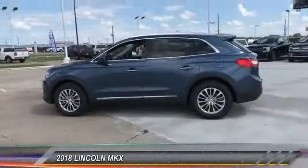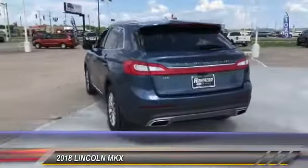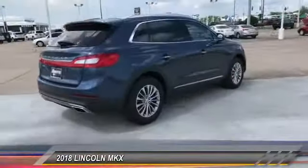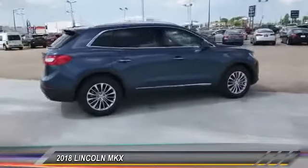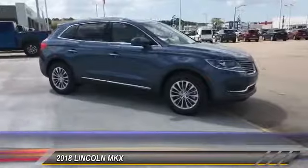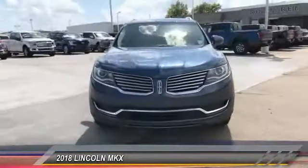The 2018 Lincoln MKX offers performance and a distinctly powerful ride that's ahead of the curve. Boasting excellent launch and acceleration with a powerful engine that delivers plenty of horsepower, the Lincoln MKX is truly empowered for action and is priced below $45,000.